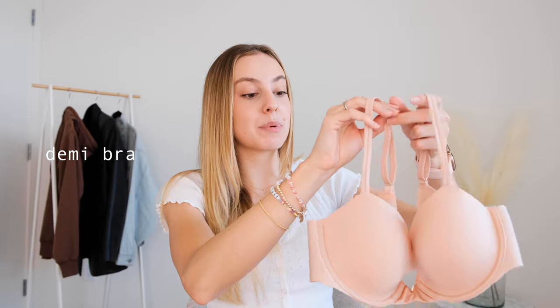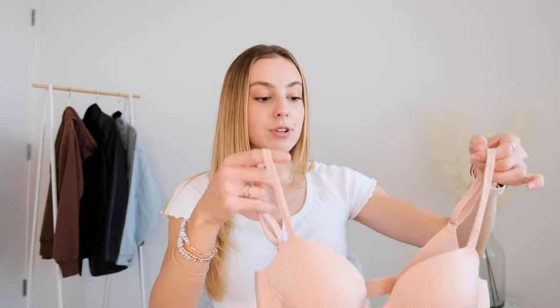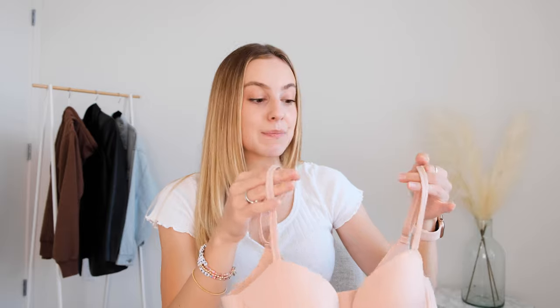Next is the demi bra, and these ones are amazing because they come down a little bit lower on the chest. So if you have a low-cut top — almost like the one I have here with a deeper scoop neck — you will not see the bra but it still has enough coverage to hold everything up. This one has a really thin lining on the side so it doesn't show up underneath t-shirts, and I really like to wear this with anything that's a deeper scoop neck. You can also get them very pretty and laced.